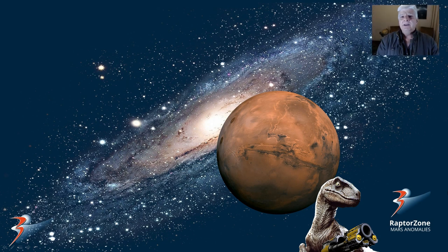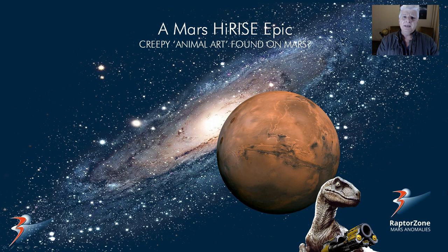Hello everybody, thanks for stopping by. Jean back with a quick fun look at another Mars Anomaly — creepy animal art found on Mars.